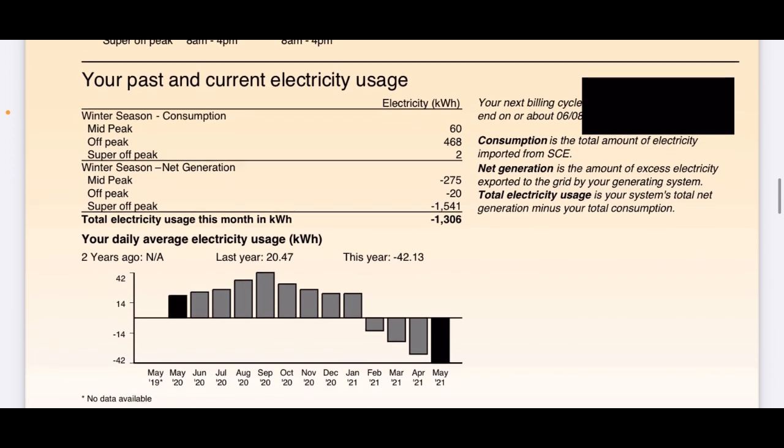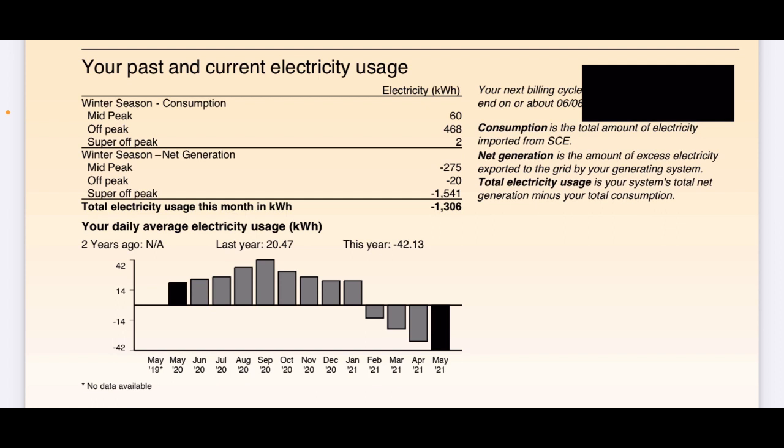Looking at past and current electricity usage, this breaks down my consumption and generation. You can see mid-peak, off-peak consumption of 60, 468, and 2 kilowatt hours for the different time-of-use periods. Then generation of negative 275, negative 20, and negative 1,541. The net between those gives negative 1,306 kilowatt hours — so for this month I sent back 1,306 kilowatt hours more than I used. They also show this year versus last year's kilowatt-hour use by day: last year I averaged 20.44 kilowatt hours a day, and this year it's negative 42.13 kilowatt hours a day.